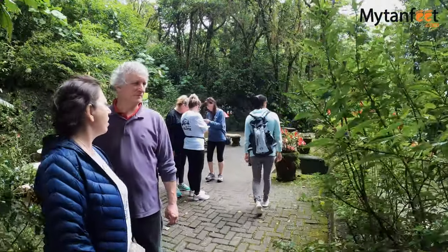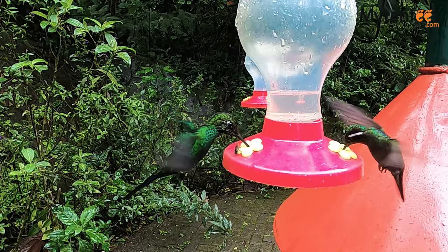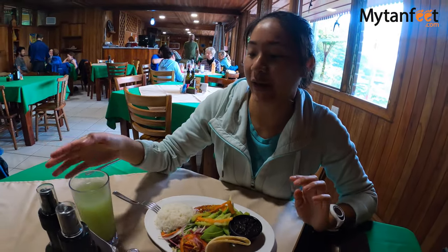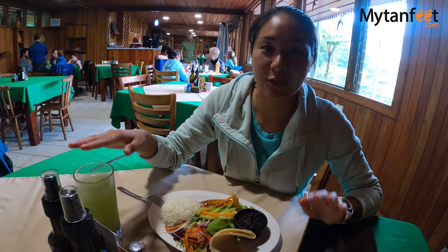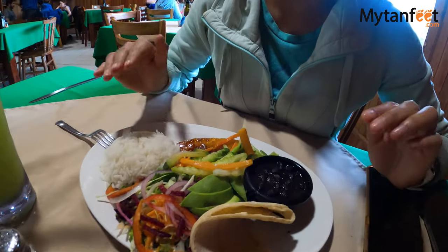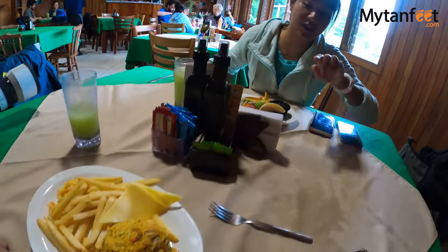Salvatura Park also has a hummingbird garden where you can see 14 different species of beautiful hummingbirds. If you guys come here and get the full day pass, lunch is included. We got a fruit juice drink with a soup or salad. This is one of the main courses you can choose from — a vegetarian cassado. And Jason got rice and chicken.